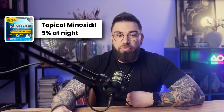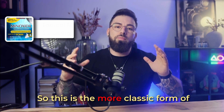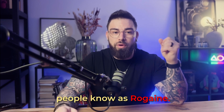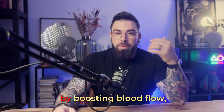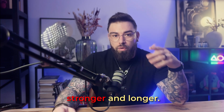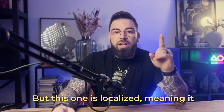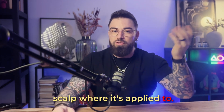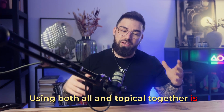Step three: topical minoxidil 5% every night. This is the more classic form of minoxidil that most people know as Rogaine. It works in the same way as oral minoxidil by boosting blood flow, signaling follicles to grow thicker, stronger, and longer. But this one is localized, meaning it works mostly on the area of the scalp where it's applied. Using both oral and topical together is fairly controversial, but some people believe in doubling down to maximize results, especially for hard-hit areas like this dude has.